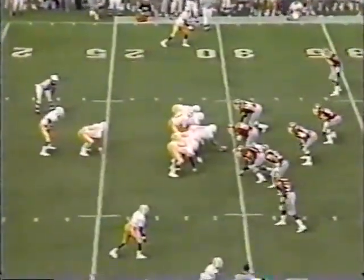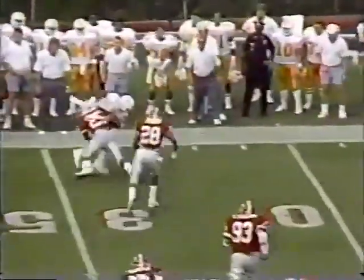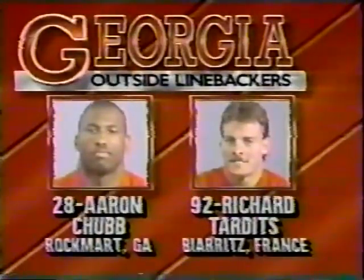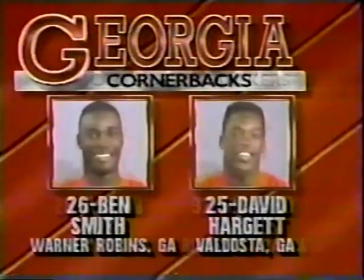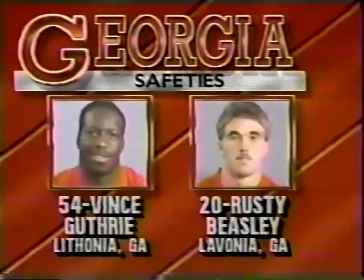Second and one. They'll throw forward to the sideline — complete, first down, Chris Benson. Aaron Chubb and Richard Tartt, a fine pass rusher. Ben Smith, a potential All-American, and Hargett are the corners. Guthrie and Beasley are the safeties in that new multiple seven defense.